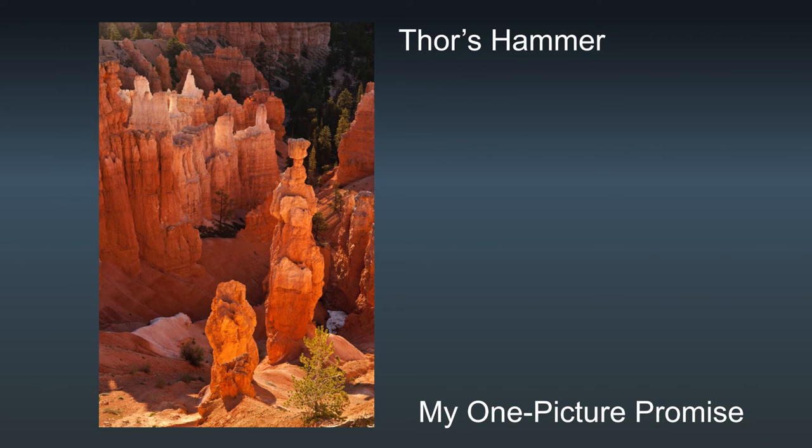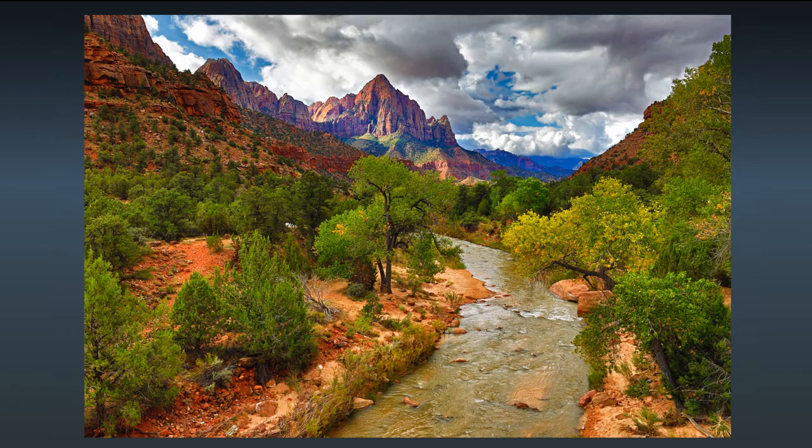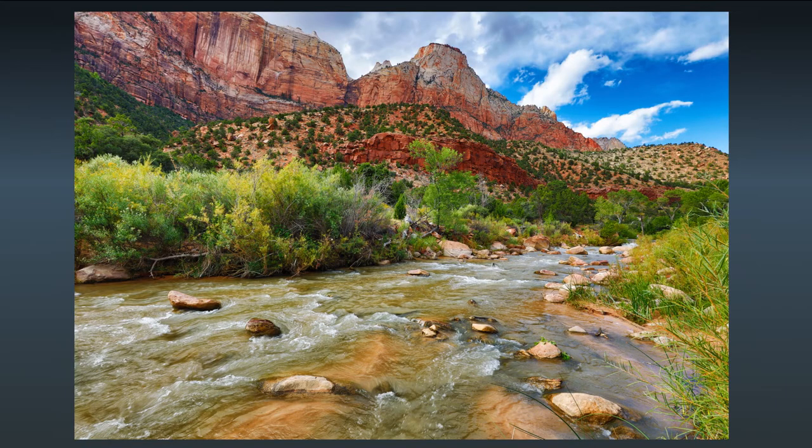From the Arches area, we'll move over to Bryce Canyon National Park. Our next stop will be Zion National Park. The towering red rock formations here are simply awe-inspiring.